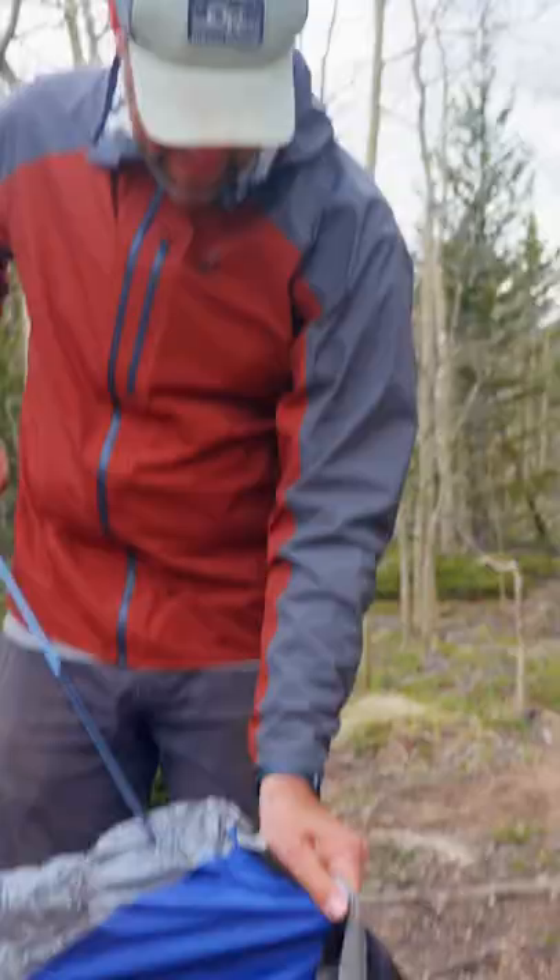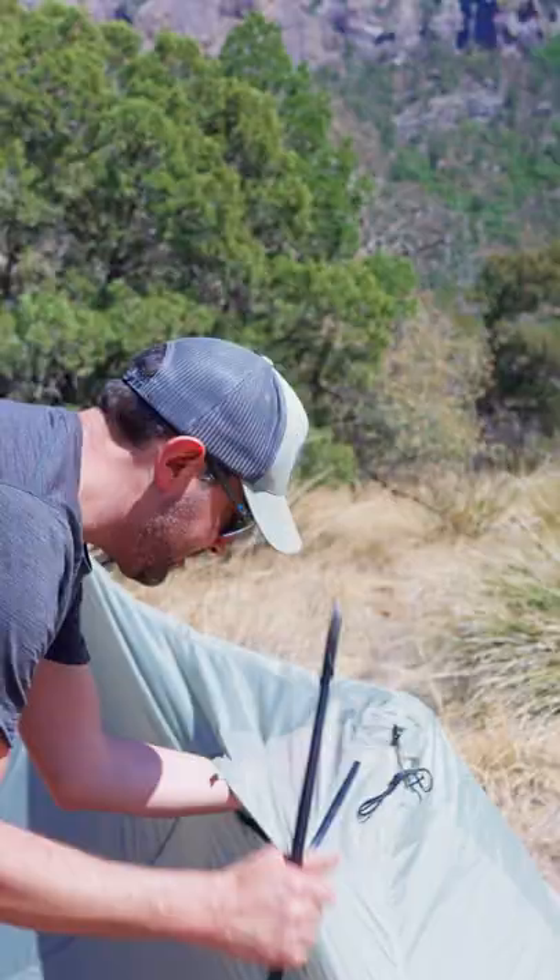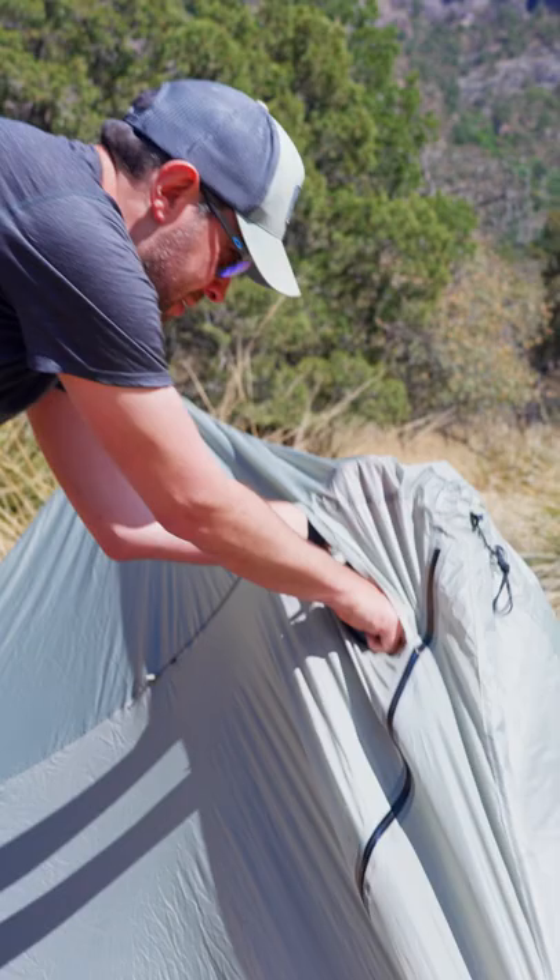Another big mistake that new campers or new hikers make is they don't actually take it out of the box or packaging and try it out at home before they get out on trail. You're going to want to make sure that you understand your entire tent — set it up outside, maybe even sleep in it for the night to see if it's actually going to work out for you before you go backpacking.